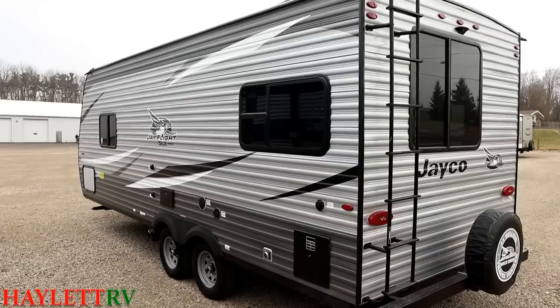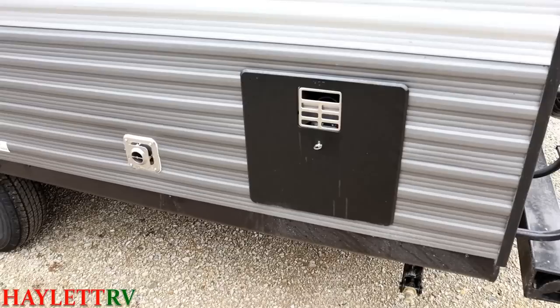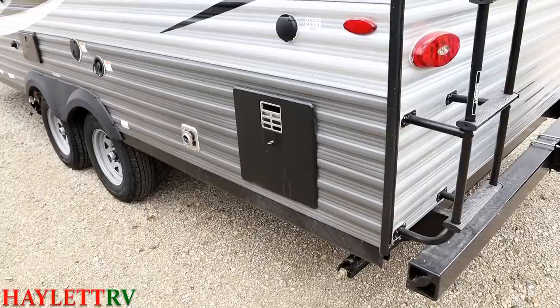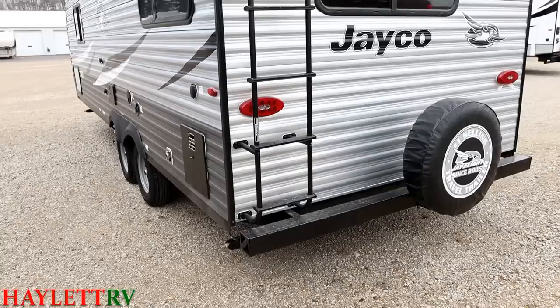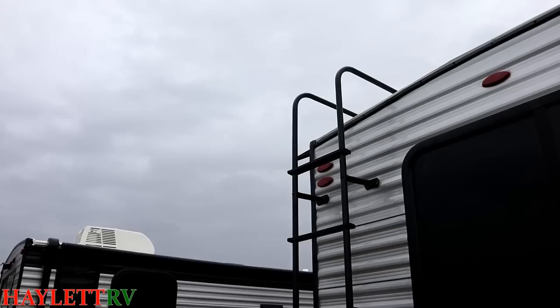Another thing that is very often underappreciated on an RV in this class — which is always about price, price, price — is the water heater. Very few people get the value of a better water heater like Jayco is using. So instead of just gas and maybe auto ignition, it's gas and electric and auto ignition and fast recharge, which means just shy of 18 gallons of hot water per hour. That is pretty darn awesome. Cherokee does a good job of that too — I'll absolutely give them credit.